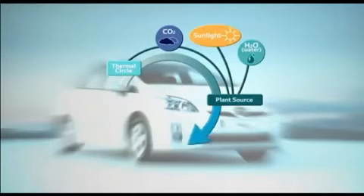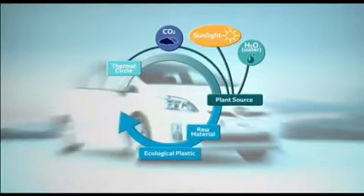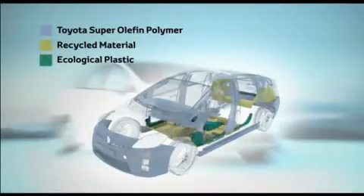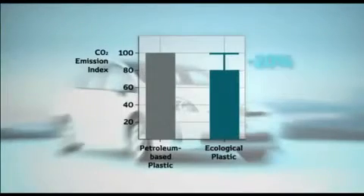Ecological plastic, the world's first injection molded materials to be derived from plants, are incorporated in the Prius, and Toyota plans to increase their usage in future vehicles. Ecoplastic emits 20% less CO2 during a product's life cycle.